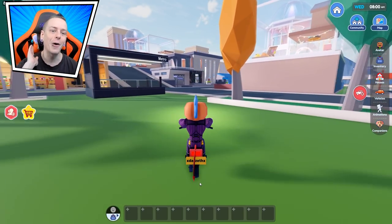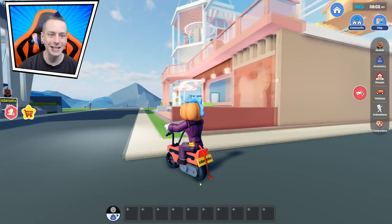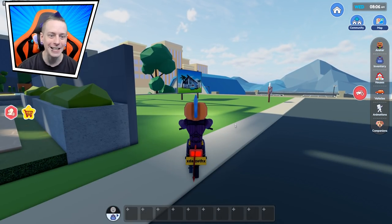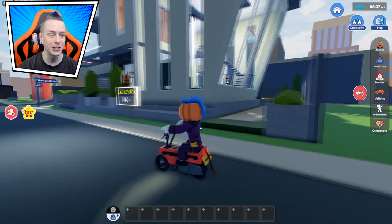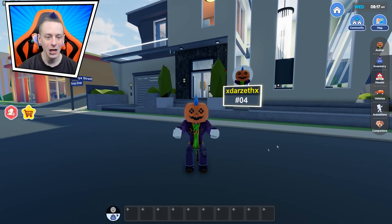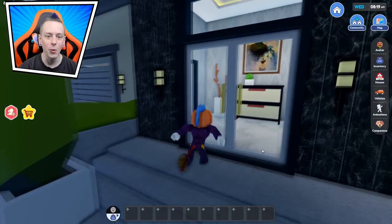We're heading to our house right now, which is set out right here. I placed it here originally because I was taking a picture and the person left — they had the other house. Either way, we're here, we're ready, and we're going to check this out.